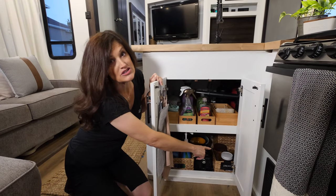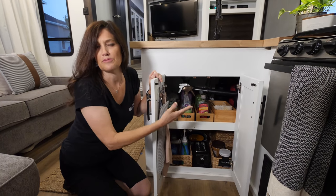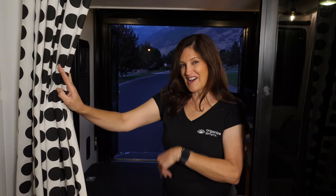We put the toaster right here — easy to pull out, put on the counter when you have toast in the morning. Right next to the toaster we put all of the spreads: peanut butter, jelly, and Nutella. Do you want to see Trevor's office? Come on, I'll show you.